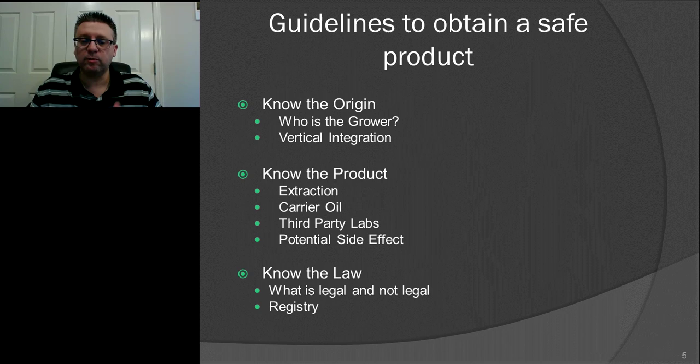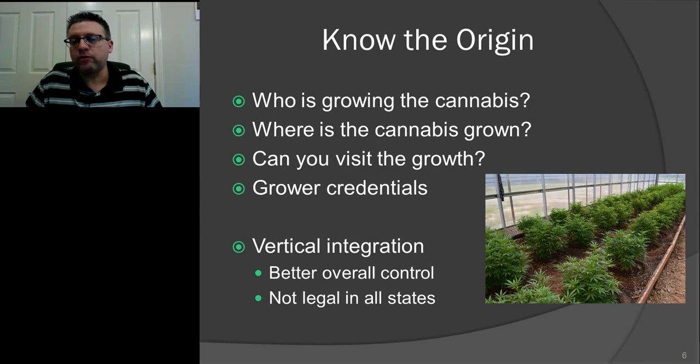This presentation will give you guidelines on how to find a safe product. We're not going to go into brand specifics. It's going to be very generic: what are you looking for, what questions should you ask when somebody is trying to sell you a product? It's divided into three main parts: know the origin of your product, know the product, and finally know the law — because not everything is legal everywhere, and this audience is coming from all different states with different legal protections and rights.